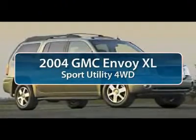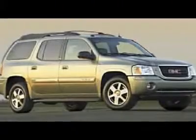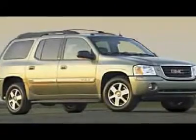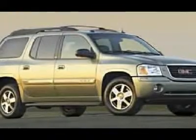The 2004 GMC Envoy XL. The GMC Envoy XL has an extended length seven passenger seating that features three rows of seats. An extra smooth ride is part of the Envoy XL's attraction.